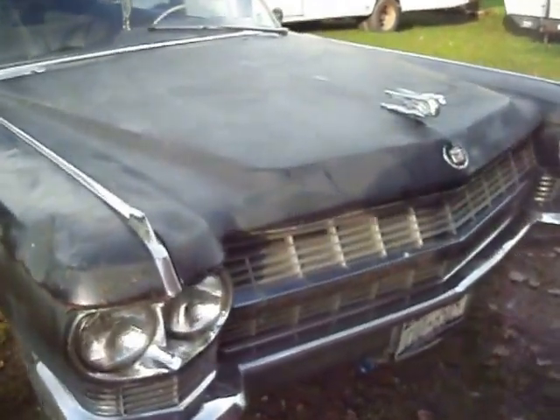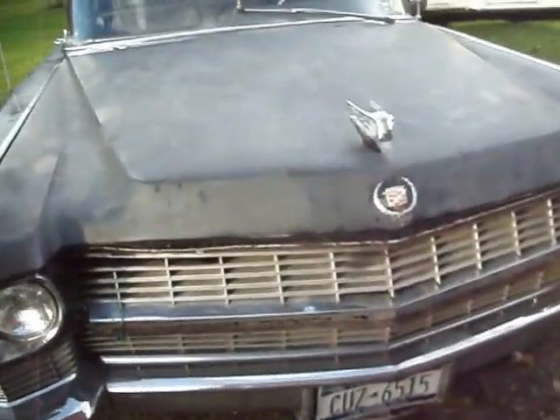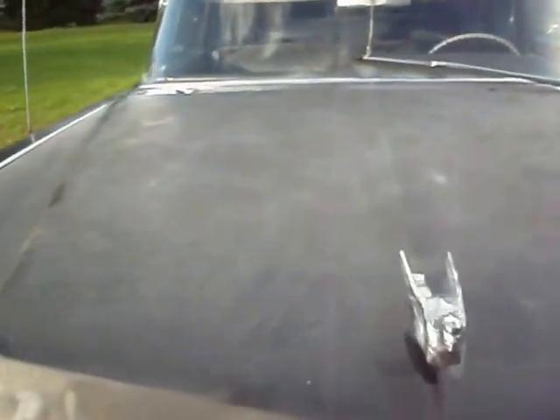Time to open the hood and show this big black 429. This is a Lady Godness air cleaner I put on — came off an '83 Cadillac limousine.